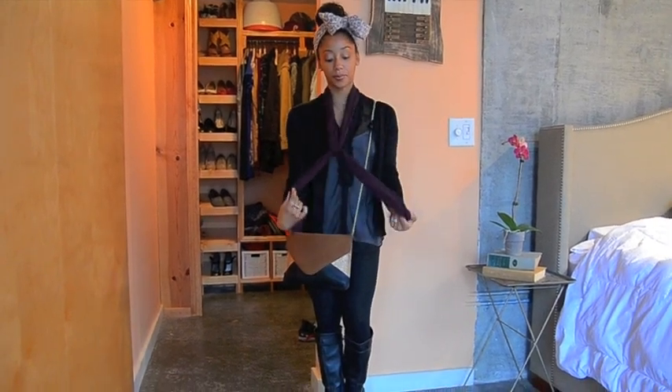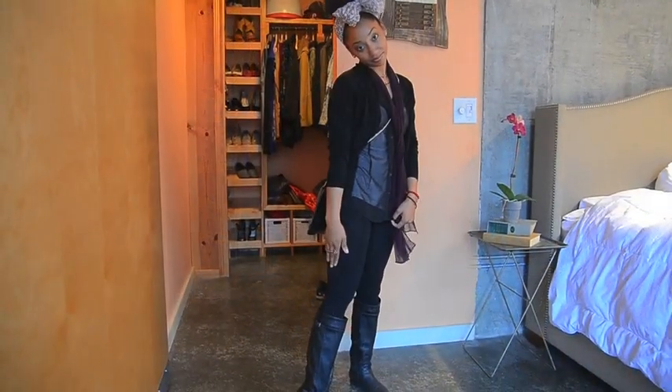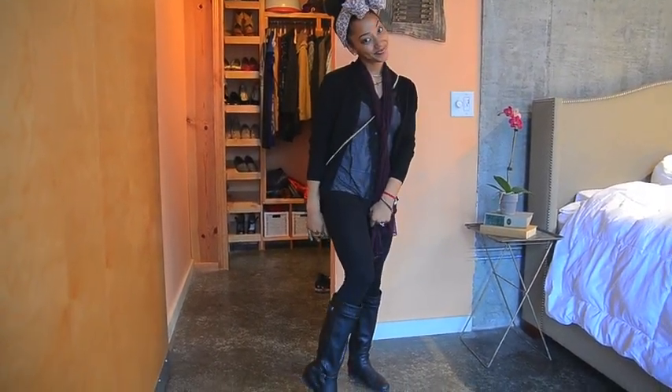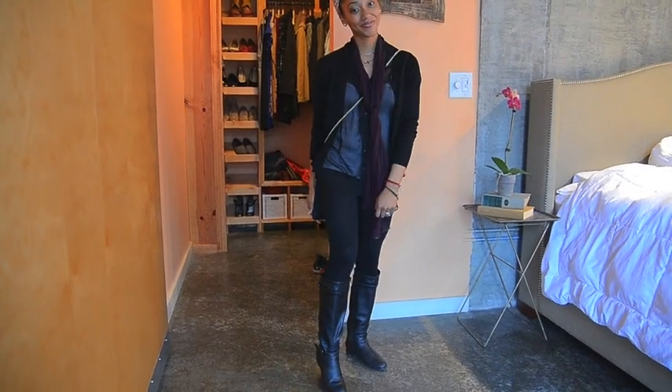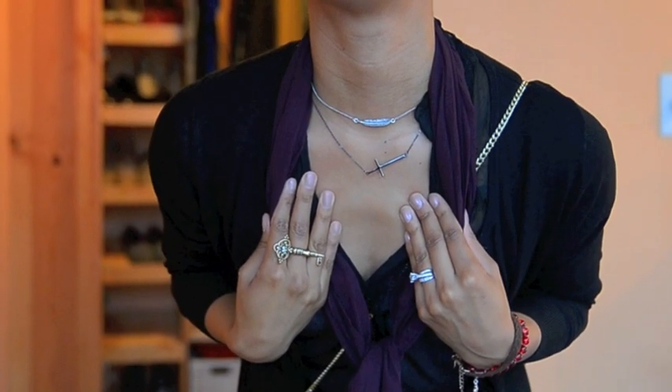Then I have on a purple sheer scarf — I love purple — and I got this from a yard sale. Tights, every girl has her tights, and then I just have on some boots that I got on sale from TJ Maxx. My Alicia Keys ring is an accessory, as well as my cross and my feather necklace.